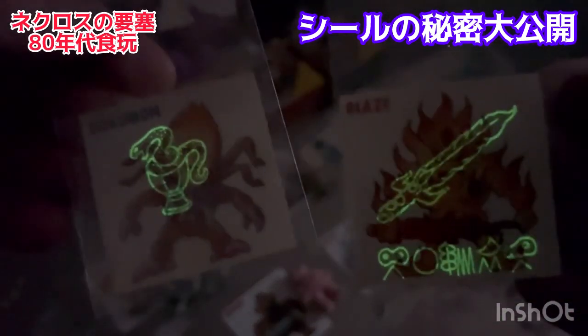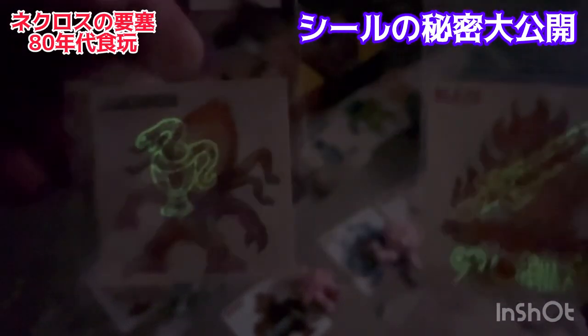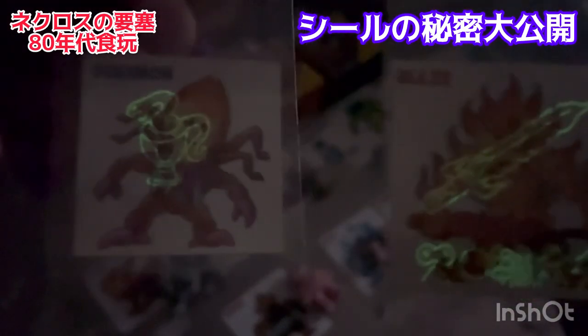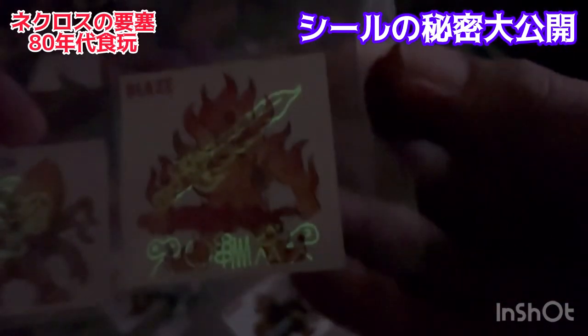ほら、すごい！めっちゃ光ってるこれですよ。なんか呪文みたいなのと、この炎の剣みたいなのが出てくるんですよ。すごくないですか？30〜40年近く経ってもちゃんとこのシールの蓄光は生きてます。これかっこいいな、改めてこんな光るとは思わなかった。